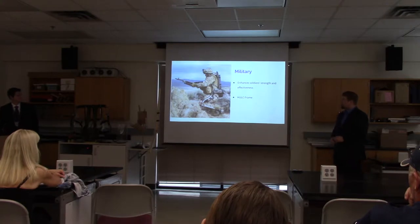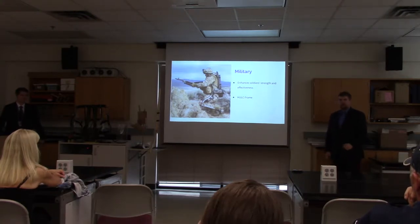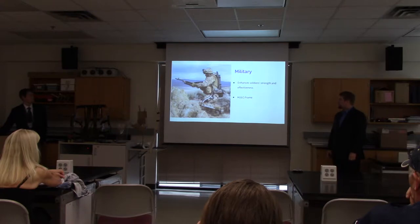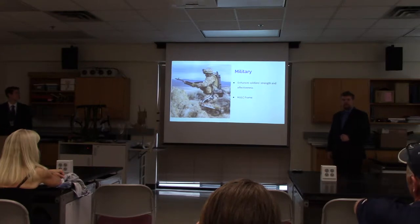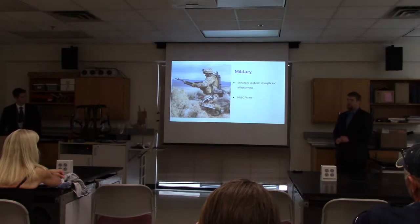The military is also interested in exoskeleton technologies. As mentioned before, they have been working on one exoskeleton or another since the 1960s. The most recent example is the HULK frame, or Human Universal Load Carrier frame, which is capable of carrying about 200 pounds at a speed of 10 miles an hour for extended periods of time, increasing individual soldier strength and combat effectiveness.